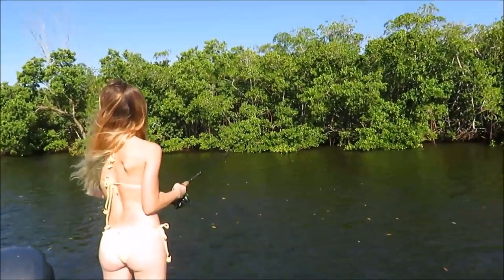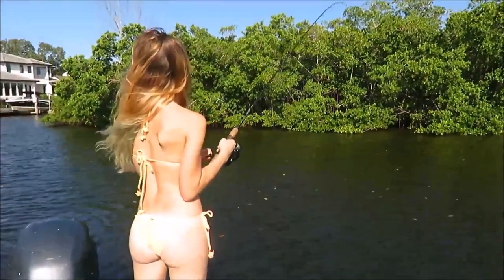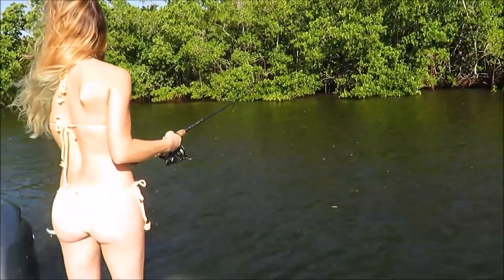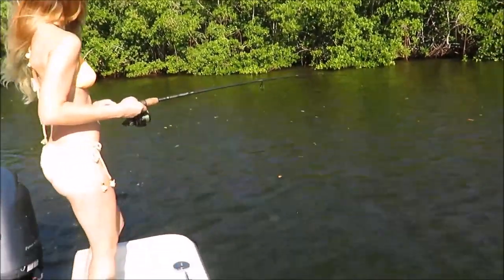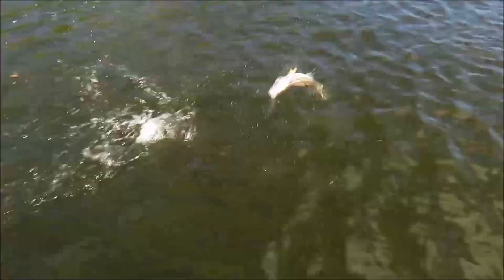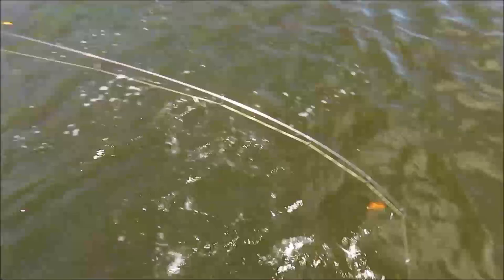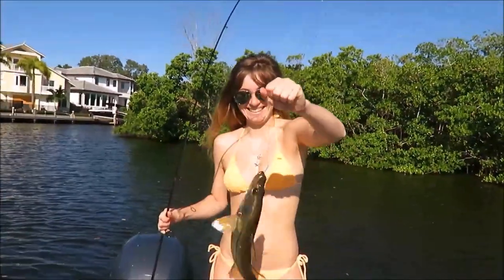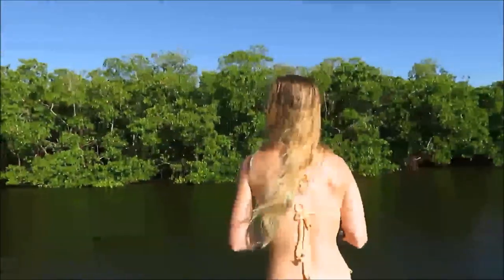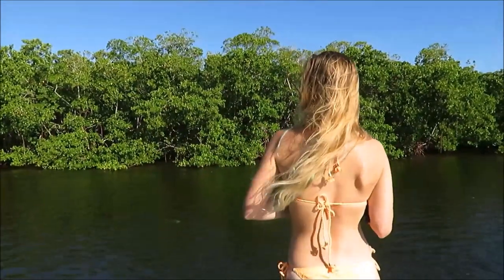Candace got a fish on this time. Do you know what it is? It hasn't jumped, so it's probably a jack. Oh, it is a little snook. Little snooklet. We caught a half dozen of these guys — one decent one and a few little ones. Candace got a little snook. We're using pilchards up against this little shoreline.